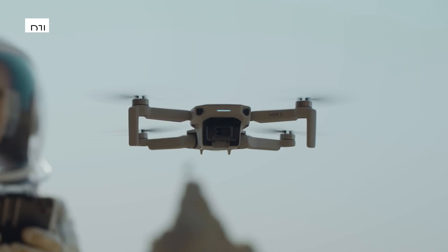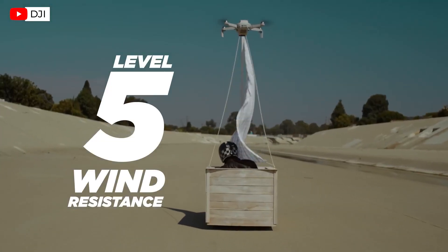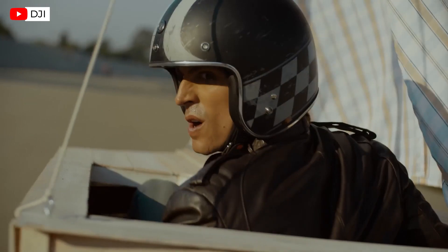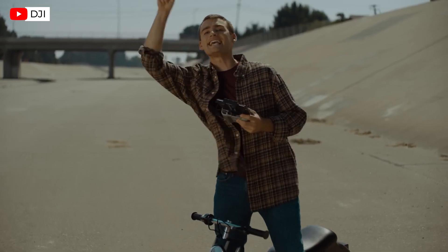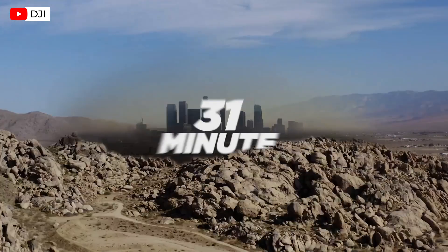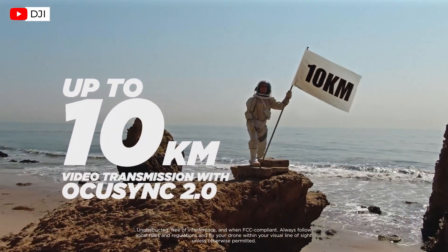The Mini 2 costs $449. It has a flight time of 31 minutes and comes with a 1/2.3 inch CMOS sensor that can shoot video at 4K and stills at 12 megapixels. It also has DJI's OcuSync 2.0 transmission technology and can withstand winds up to 24 miles per hour.